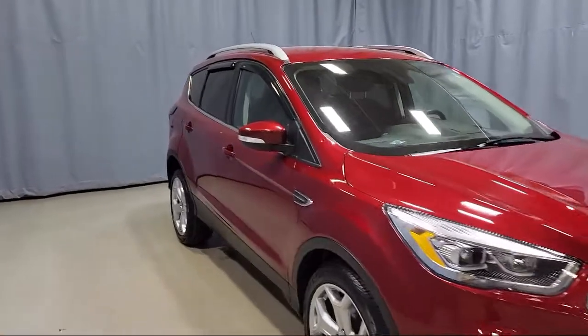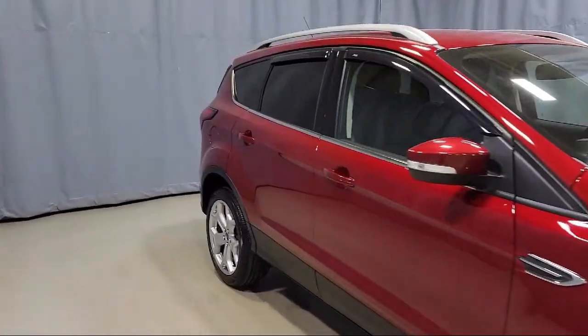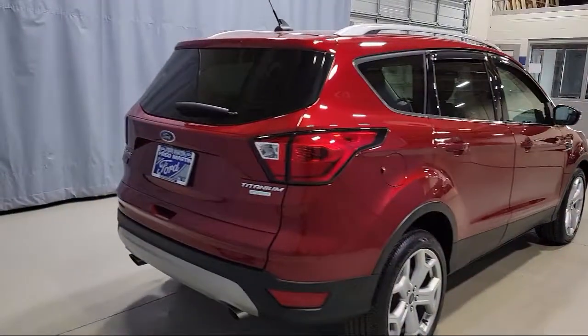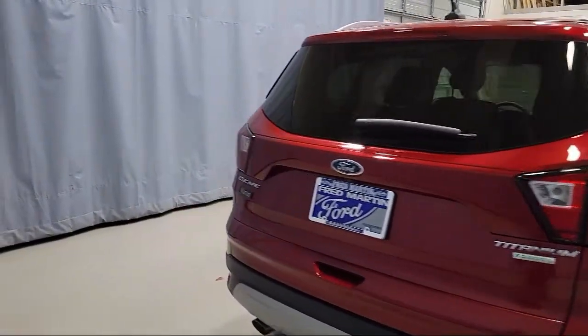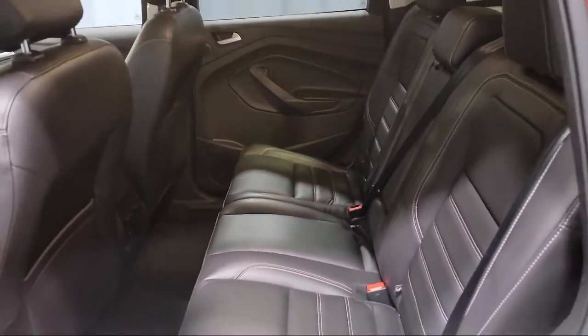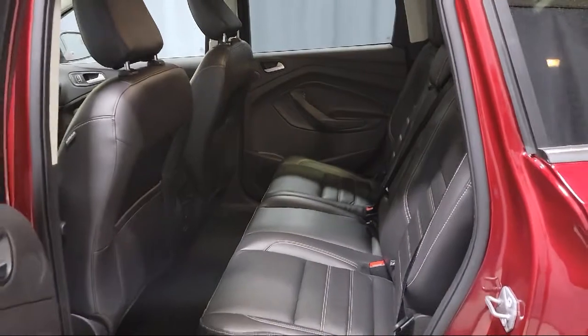Also featured are Sirius XM Satellite Radio, Steering Wheel Controls, Heated Leather Trimmed Front Bucket Seats, Rear View Camera, Heated Door Mirrors, Dual Front Side Impact Airbags, and Heated Front Seats — and it has less than 15,000 miles on the odometer.